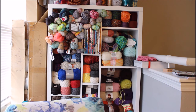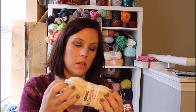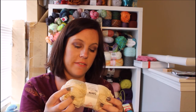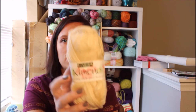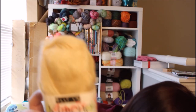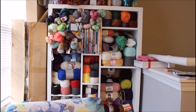I also got this Hayfield Kimono yarn — 95% acrylic, 5% silk, 141 yards just in a cream color. I got six skeins of it. I thought I could probably make a small sweater with this.